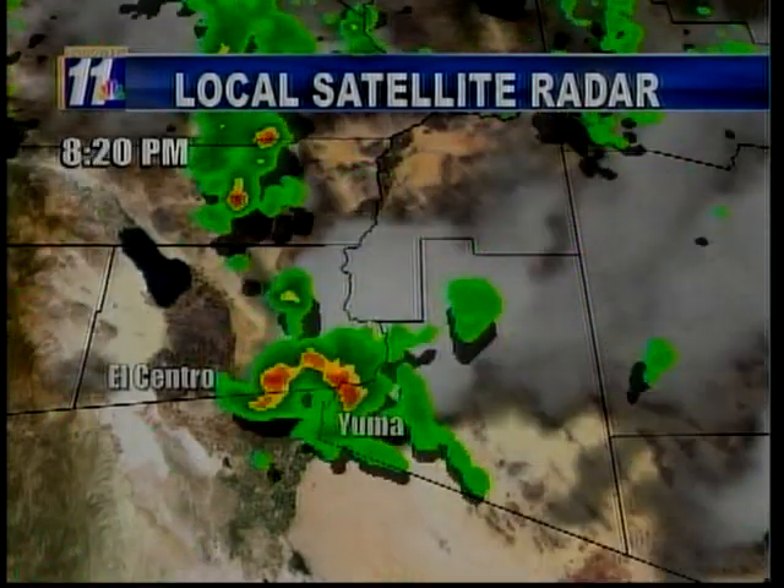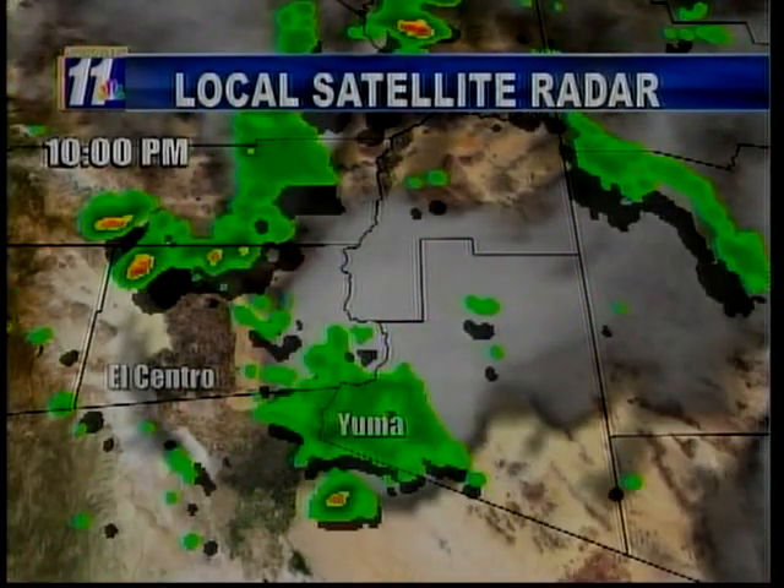Those winds in the Imperial Valley are expected to kick up later tonight. Looking at our local satellite radar, you can see a lot of green and red — that's what we were experiencing during the heaviest part of the storms. Right now, we still have a lot of cloud cover, especially to the east of us. Right over Yuma, there's still some precipitation going on, and heading towards the Imperial Valley, we do have green and some rain, with a 20 percent chance of thunderstorms tonight.